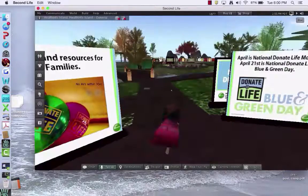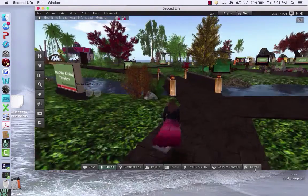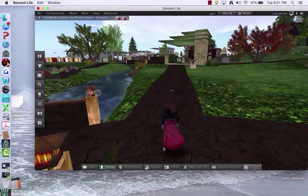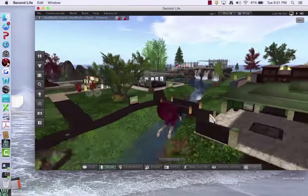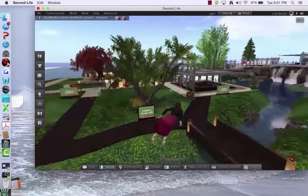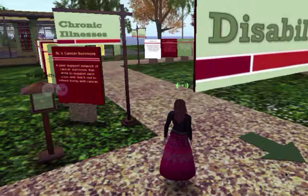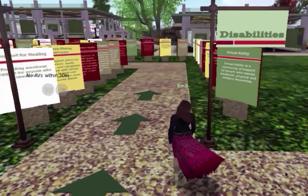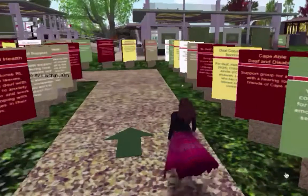Let me show you around to some other things here that are noteworthy. One of my favorite locations here is the Path of Support. There are different information posters about so many chronic conditions and disabilities, and you can find out more about how you can get resources and support.